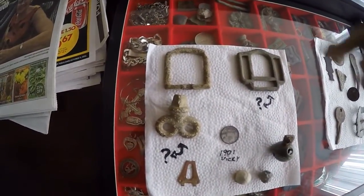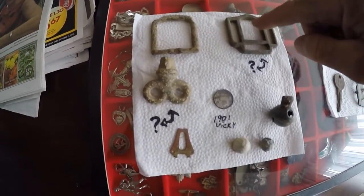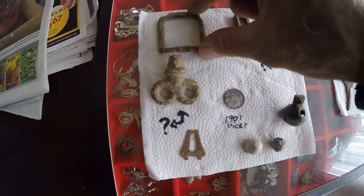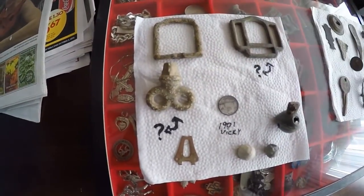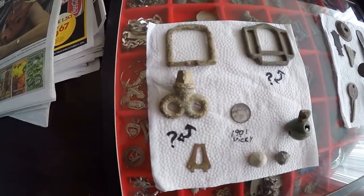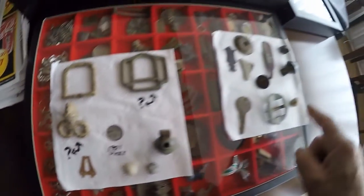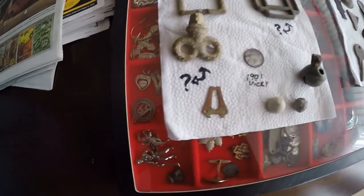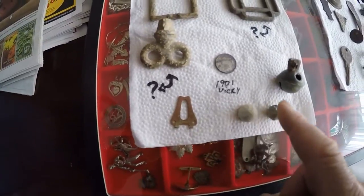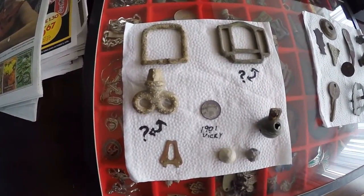Tally for today. When I did the shot at the car I forgot about these three items. I got a buckle, this one I got a question mark, this one also. My Vicky, 1901. Another Crotal bell like yesterday's. Not sure on one item. And two musket balls. That's it for today.